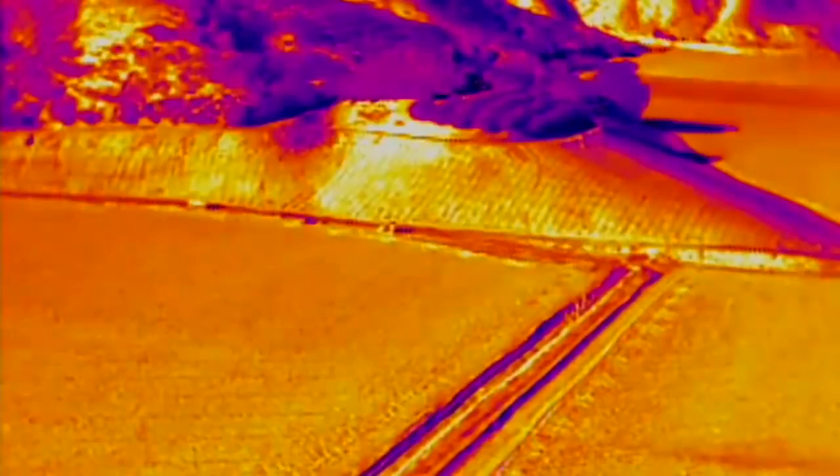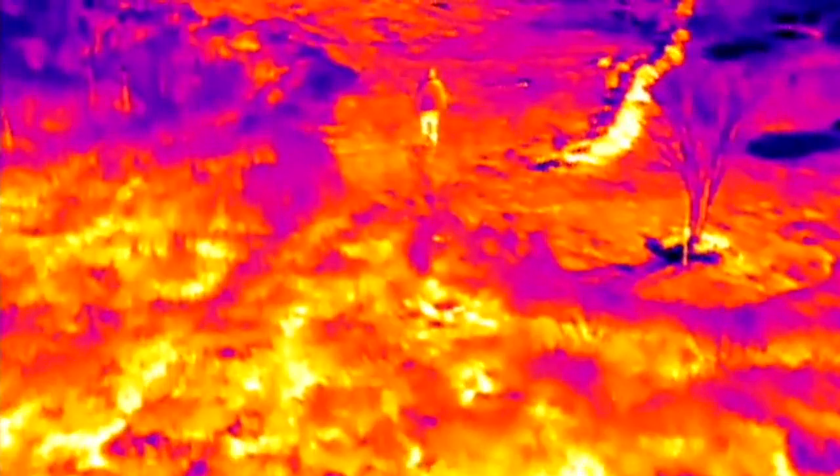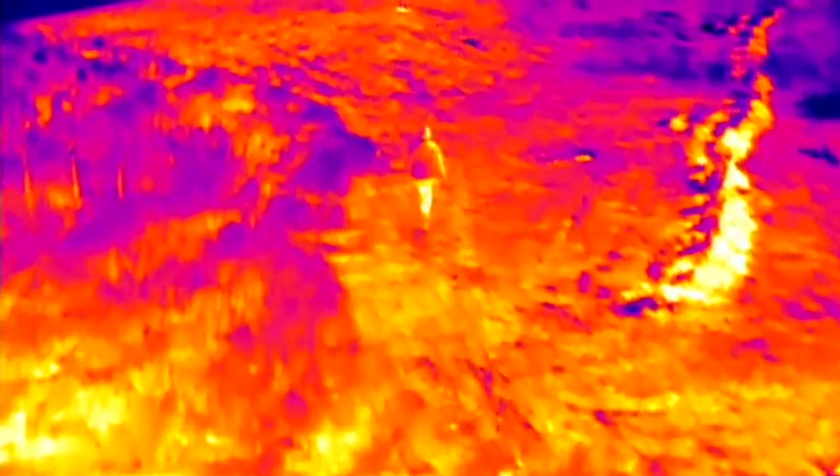It's no secret that DJI has led the consumer drone revolution. And if you've seen any kind of thermal imaging, chances are it was shot with a FLIR camera. Now we are proud to announce a new collaboration with FLIR, one that will transform aerial imaging for the industry.